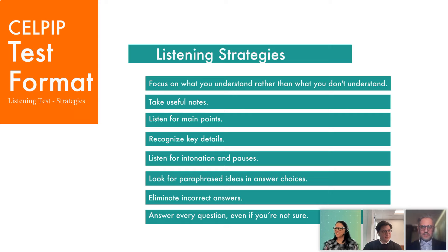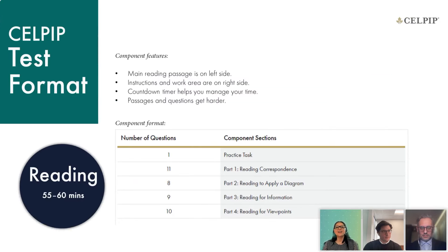Moving on to the reading section. This will also be multiple choice questions — just as in the listening, you will have four options to choose from. It will take about an hour and there are four parts to complete. Similar to the listening, you will have a countdown timer, and the passages will gradually be more difficult as you continue to the next parts.